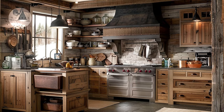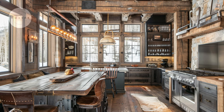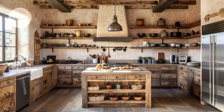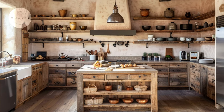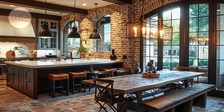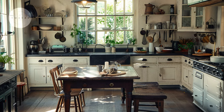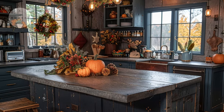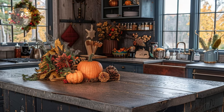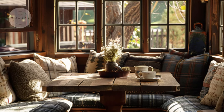Let's talk about why a rustic kitchen is a must-have in your home. Beyond its visual appeal, a rustic kitchen embodies a sense of warmth and nostalgia, creating a cozy haven where memories are made and stories are shared. With its emphasis on natural materials and earthy tones, a rustic kitchen invites you to slow down and savor the simple pleasures of life. It is a space that celebrates craftsmanship and authenticity, reminding us of the beauty found in imperfection. Whether you are cooking up a family feast or enjoying a quiet morning coffee, a rustic kitchen sets the stage for unforgettable moments with loved ones.